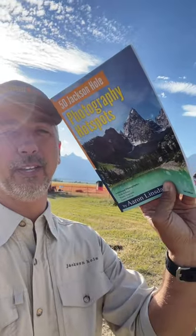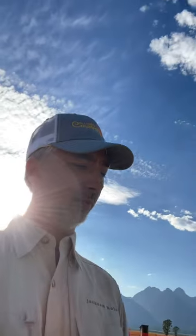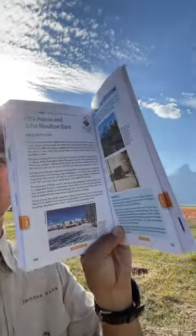The Pink House and the John Moulton Barn along the Mormon Row Road is a spectacular location for photography, featured in my 50 Jackson Hole Photography Hotspots on pages 135 and 136. It's a great location to come.